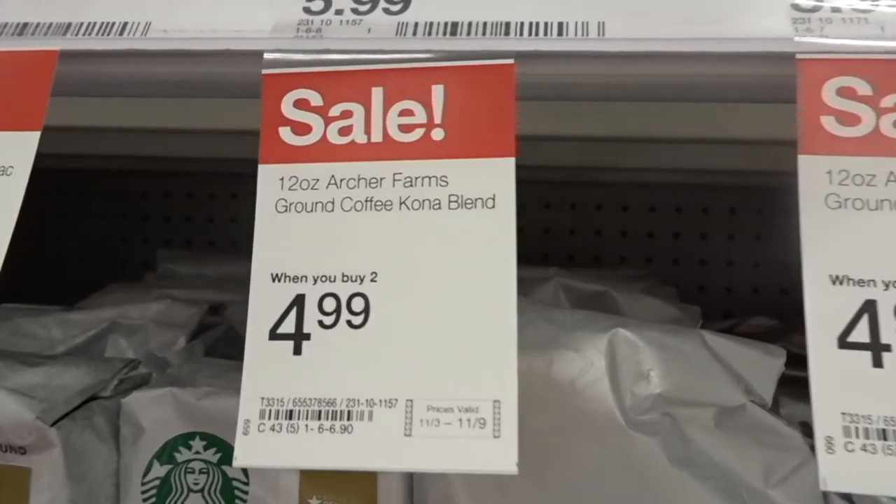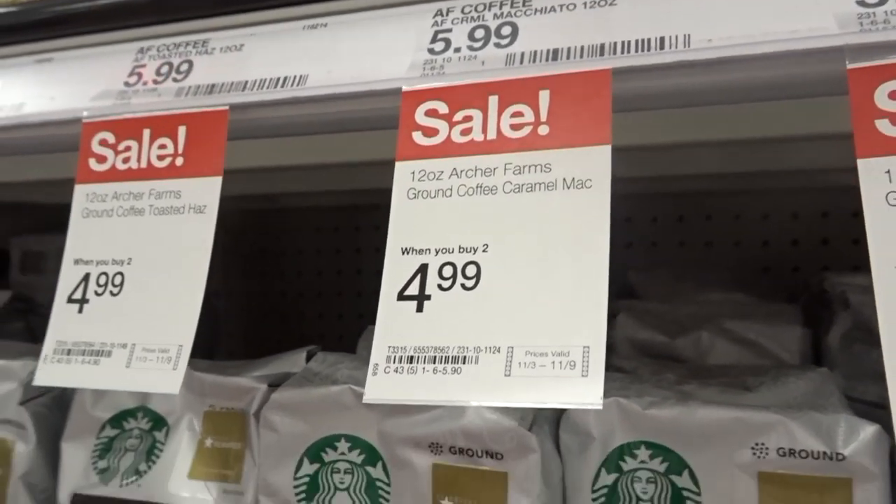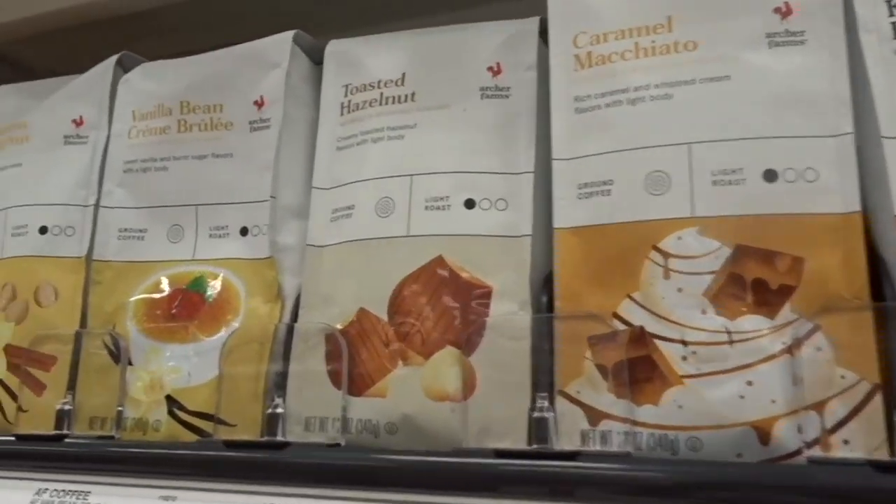Another really good deal is on the Archer Farms bag coffee. They are priced at $4.99 when you buy two, so you basically save a dollar when you buy two of them.